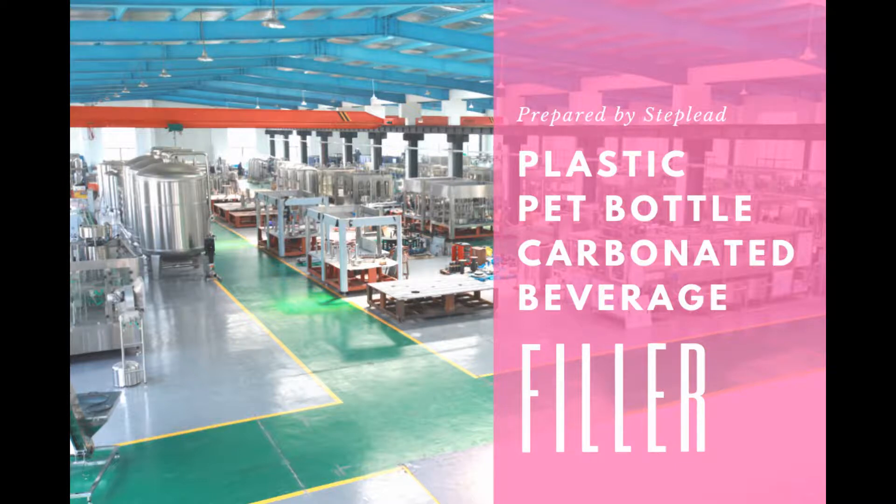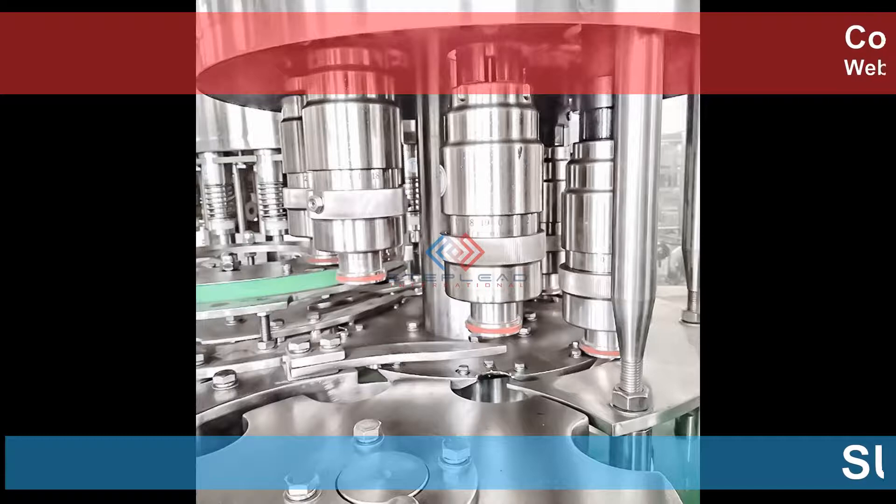Stepleet have been pleased to offer an outstanding array of carbonated drink bottling machines and soda drink filling machines for the Australia market.